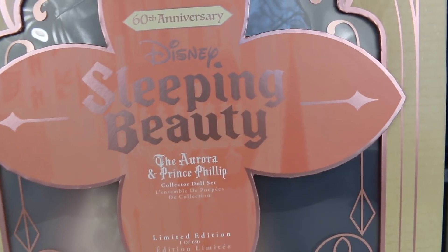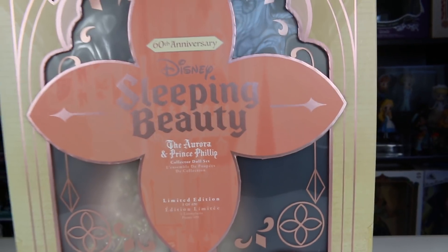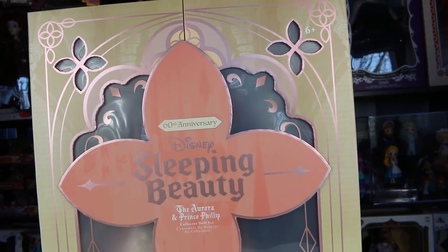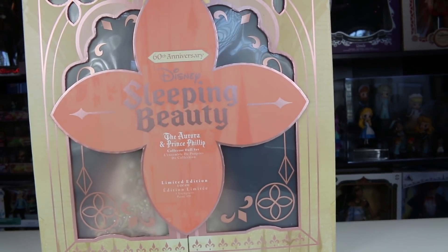It says the Aurora and Prince Philip. This is the first ever platinum wedding set I've ever bought because it is $750. It's so expensive, so I haven't bought one before, but this one I just thought was so pretty.